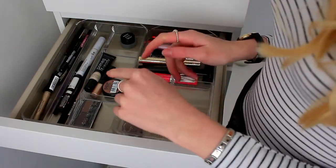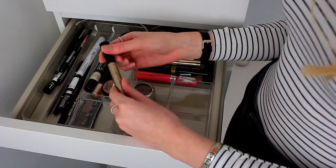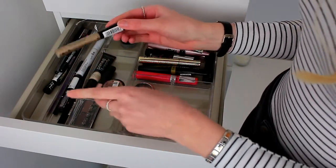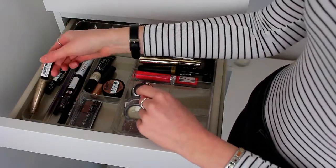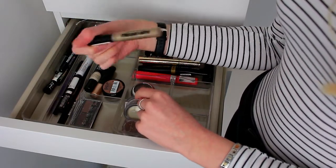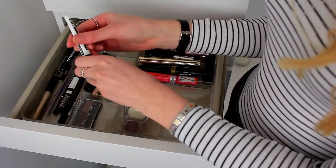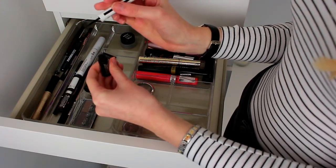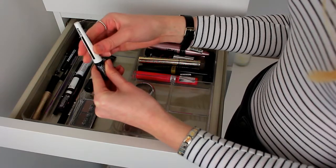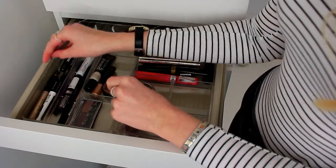Starting left to right: I have the Collection Glam Crystals in the shade Funk 3 — a pretty champagne-gold colour, about three pounds. It looks stunning tapped onto the lid or as a topper over eyeliner. Next is the Maybelline Master Ink eyeliner with the little pot and pointed applicator. I don't use it very often because it's harder to use, but it doesn't transfer and dries completely matte, so it's super long lasting.